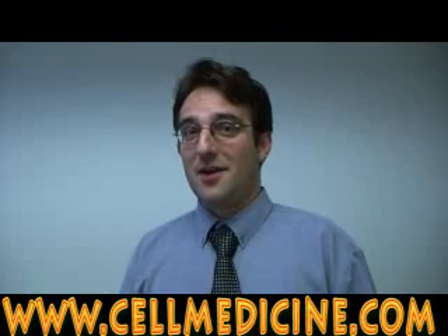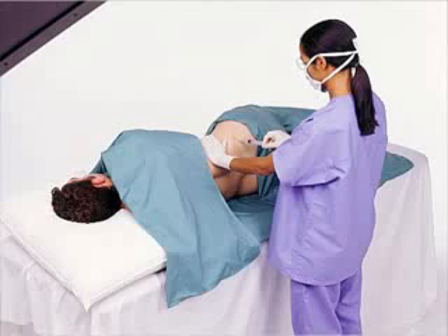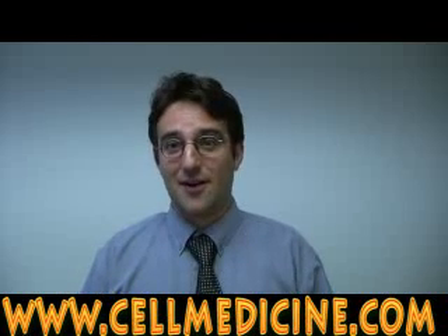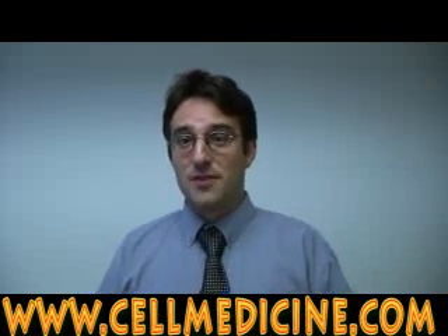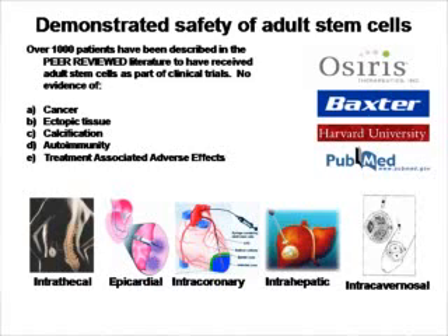If the stem cells are really homing to the area of injury, then hypothetically one could take stem cells from the bone marrow and simply introduce them to areas where tissue has been damaged. One example involves taking bone marrow through a simple procedure — inserting a needle into the hip, into the iliac crest, and extracting cells. These stem cells are very safe; they have been used in over a thousand people in the published literature, and they've been introduced in almost any way imaginable — directly into the heart, into the coronary artery, directly into the liver — with no adverse effects noted.